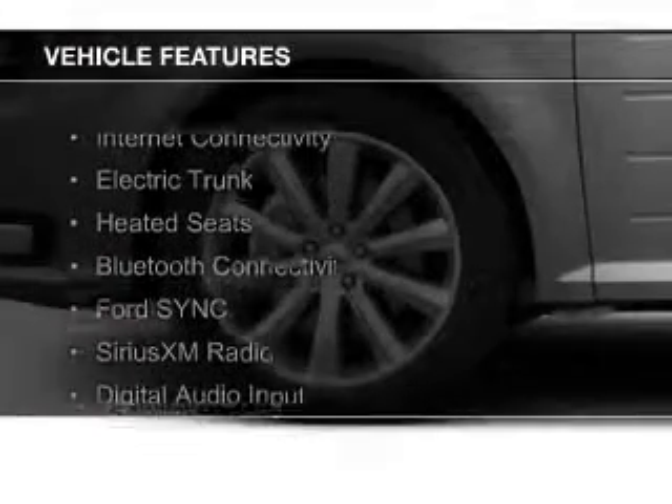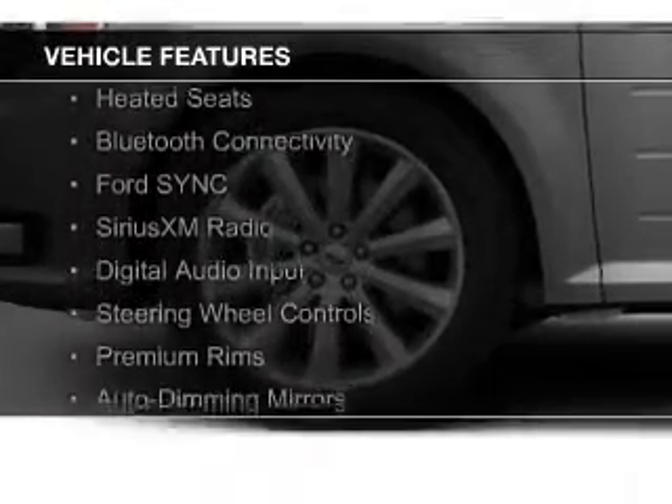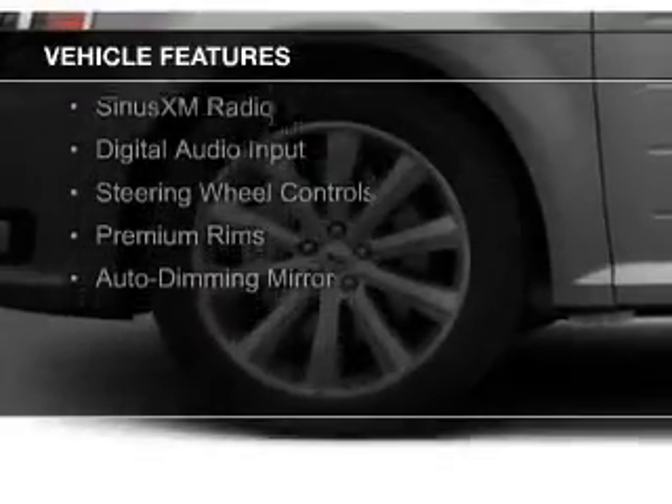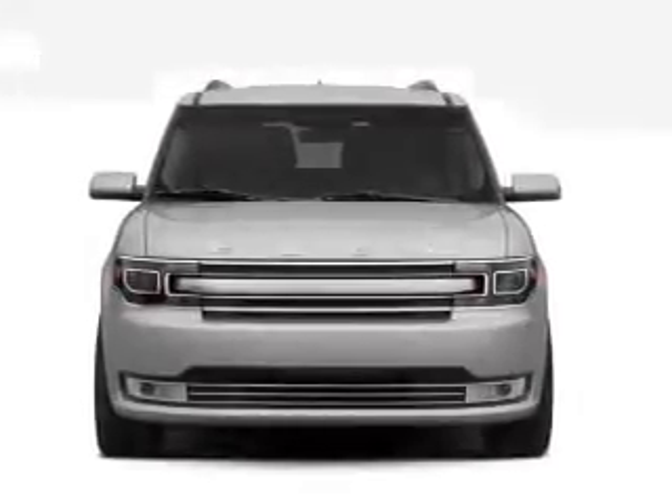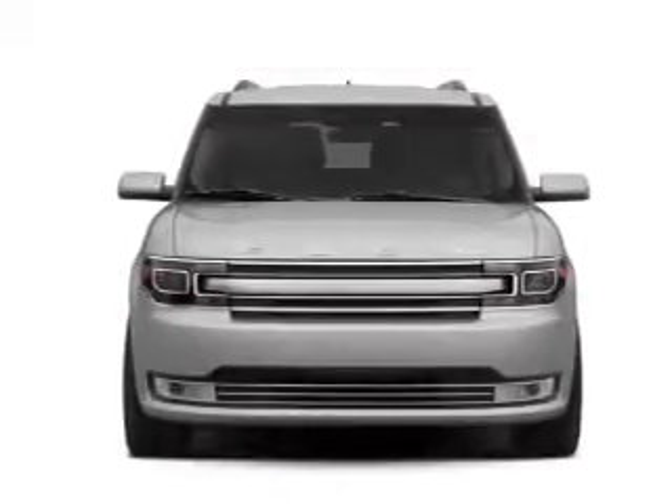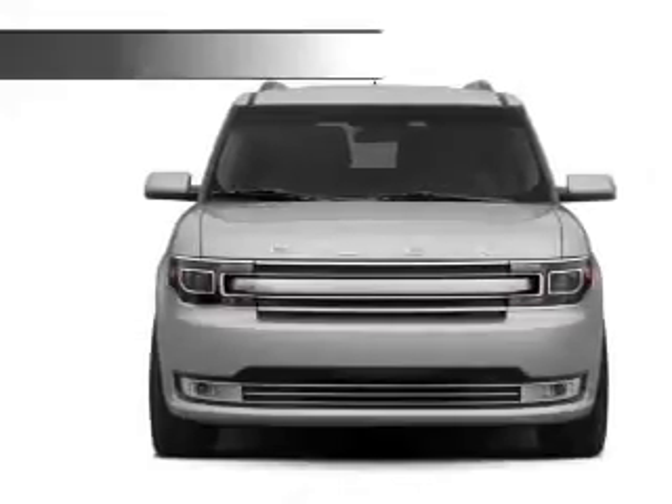The features include internet connectivity, electric trunk, heated seats, Bluetooth connectivity, Ford Sync voice activation, Sirius XM satellite radio, digital audio input, steering wheel controls, premium rims, and auto-dimming mirrors.